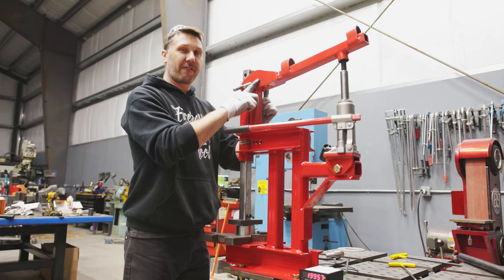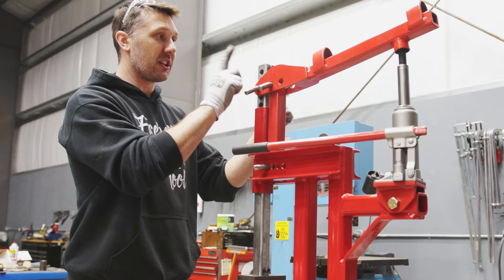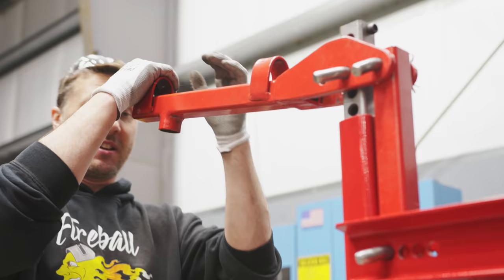We did it — 10 tons! The furthest hole away gives you 6 to 7 tons; the closest to the ram gives you that 10 tons. Now I'm really curious to see what happens when I add the handle and switch it from hydraulic to — well, whatever I had for breakfast. Without the extension handle, I'm 180 pounds on the end of the arm — 2,000 pounds! Let's put the cheater bar in — 3,500 pounds with the extension bar.